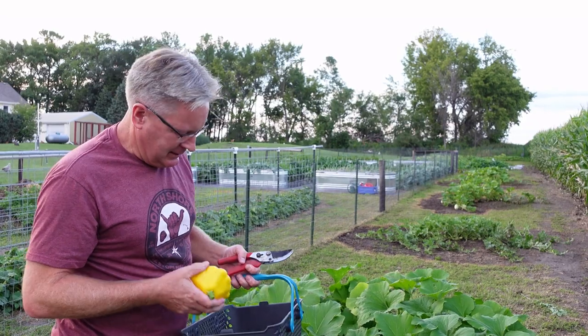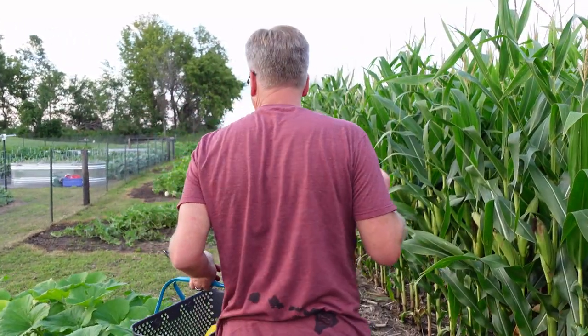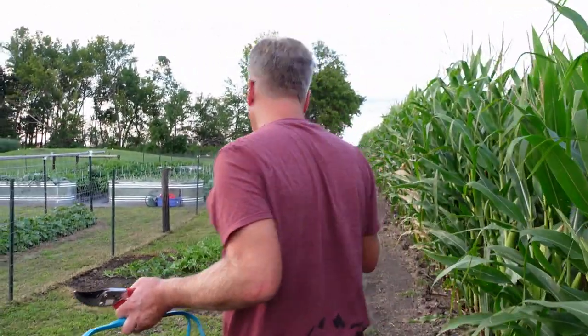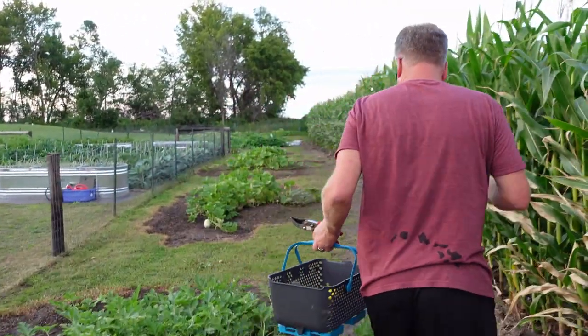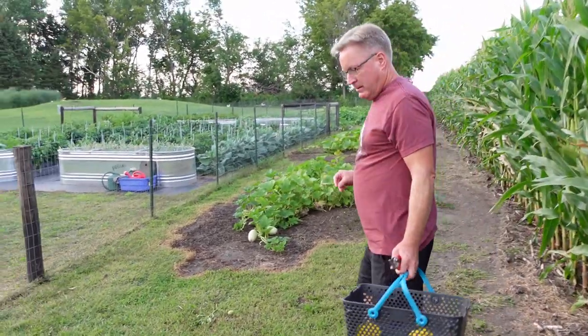Maybe we should have had some of those in dinner tonight. We had a lot of stuff — chicken and vegetables, but a lot of the vegetables were from the garden, so it's great. The onions, tomatoes, peppers from last year, other summer squash, eggplant. It was a good mix of roasted veggies.